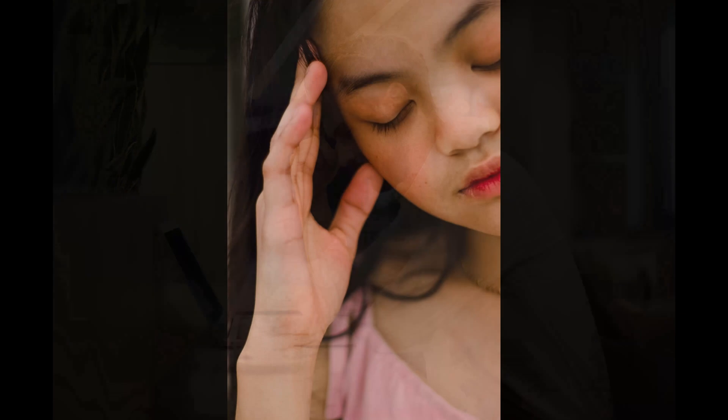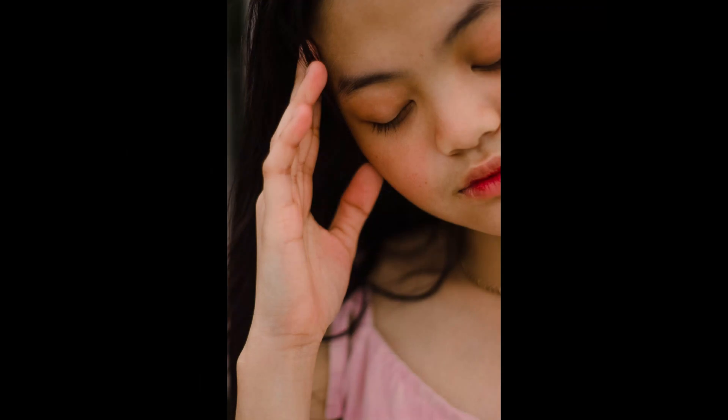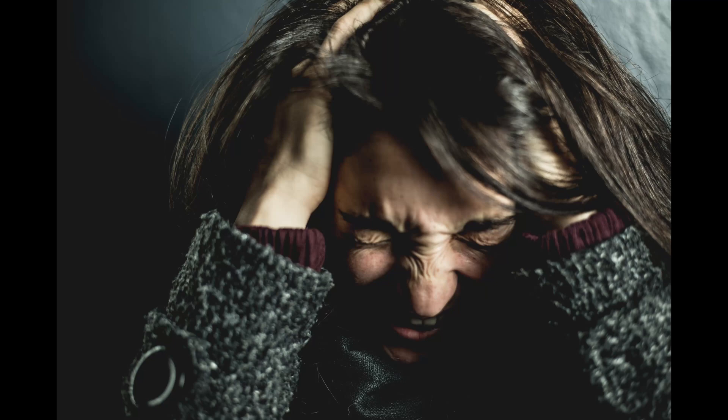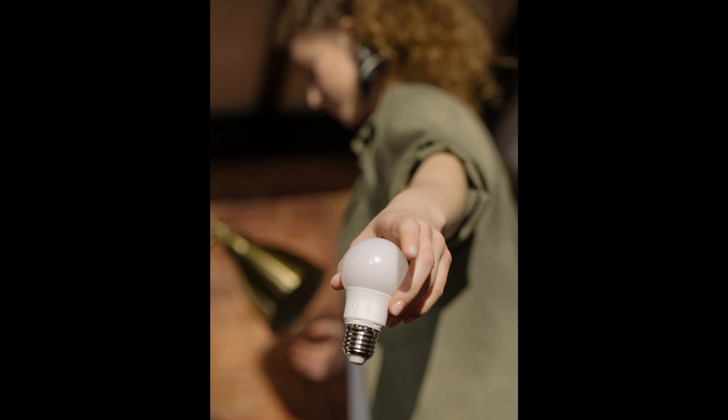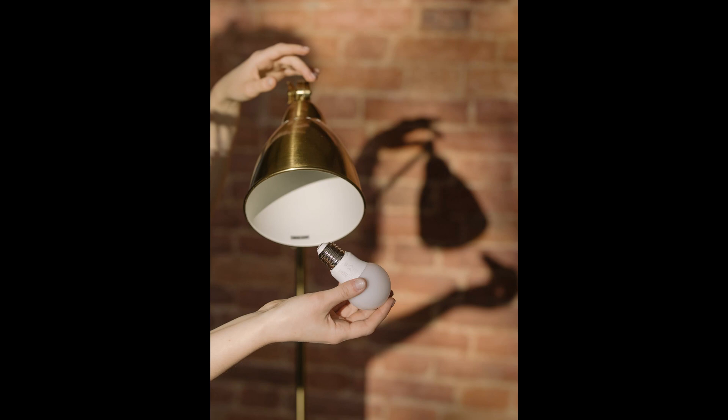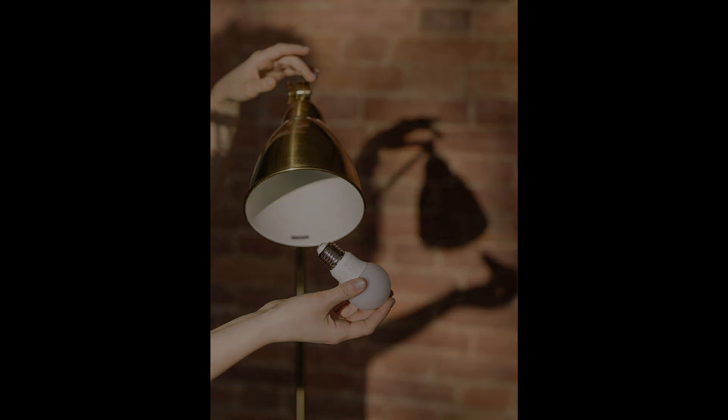Have you been a victim of headaches? Did you know that certain indoor lighting conditions can cause or trigger a headache? Popping a pill can help, but sooner or later you realize nothing works and the headache is back with the same routine of pills. The culprit could be the LED bulb or the tube light that you're using in your room. It might just be time to replace them.